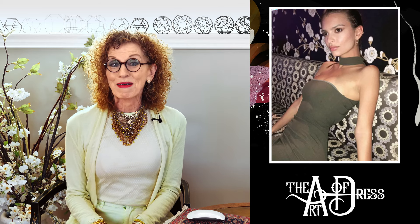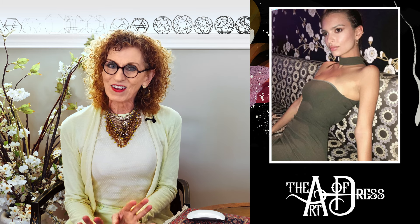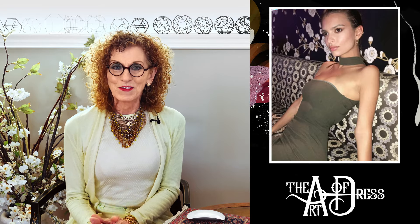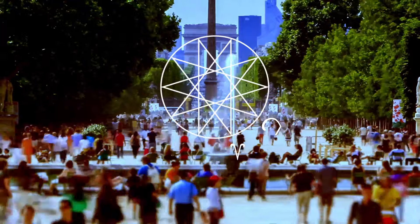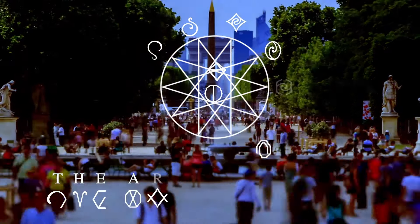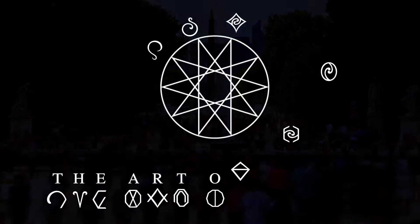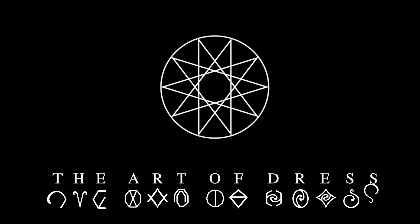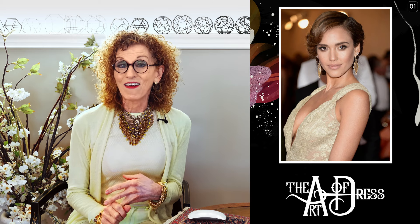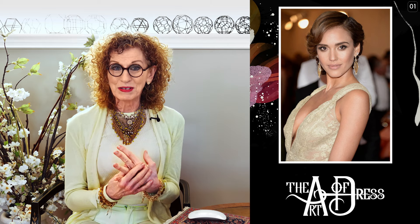Welcome to the Art of Dress. Today I'm happy to share with you the effect of style on olive green hair coloring. Thank you for coming and thank you for subscribing. We are looking today at Emily Ratajkowski and Jessica Alba, both of whom have olive green hair coloring, and what I want to show you is how their style — and also their artistry — affect their colors.